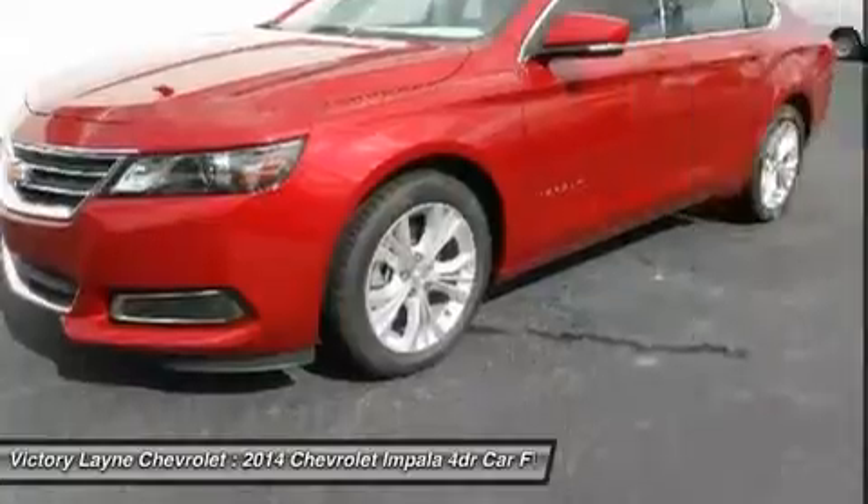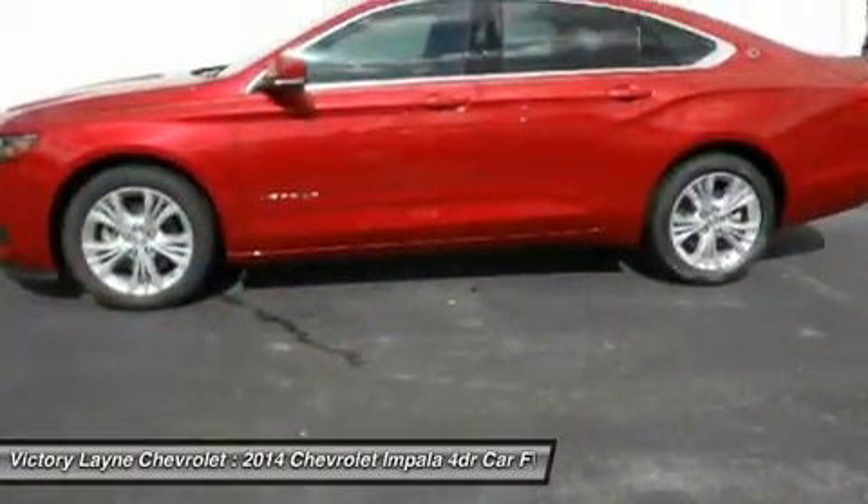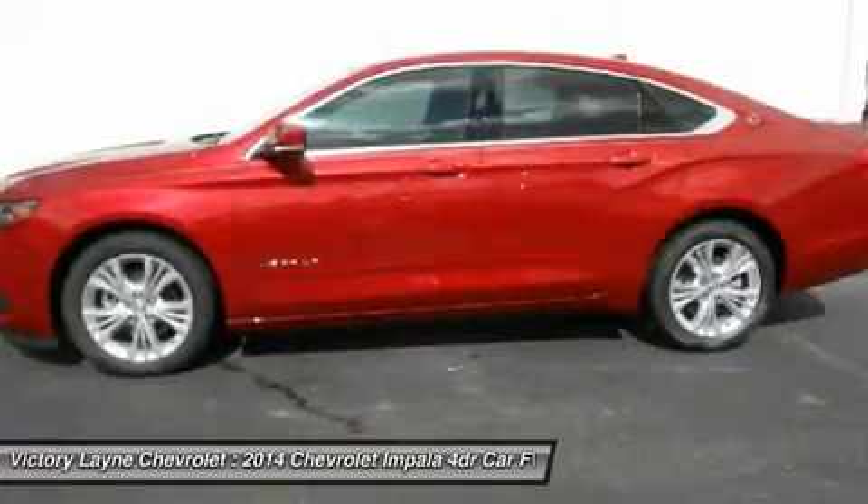The provocative silhouette, sculpted bodysides and the choice of 18, 19, or 20-inch wheels contribute further to its dramatic appearance and head-turning profile.